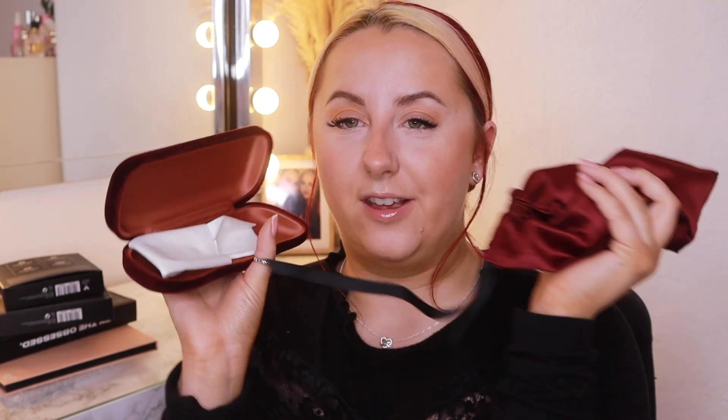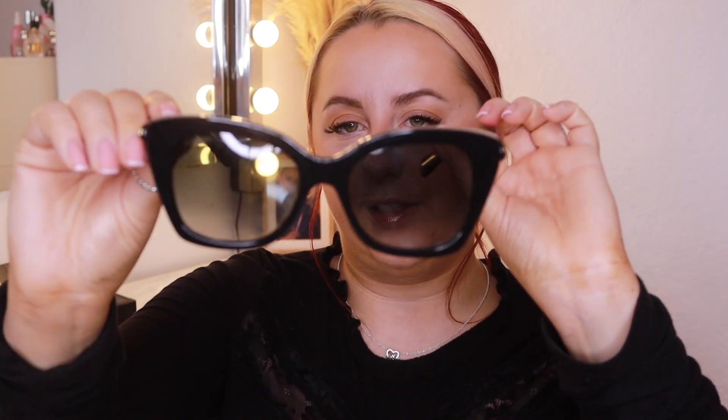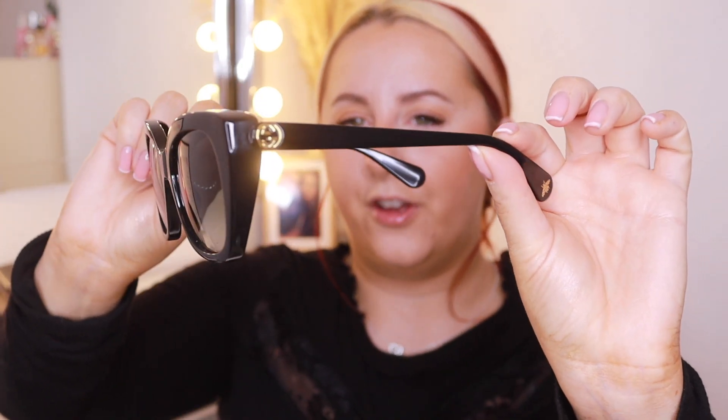My boyfriend actually got me some Gucci sunglasses, which is very, very bougie. You've got the little Gucci cleaning cloth and I've been wearing these a lot. I wore them to a wedding last week and they were a godsend. I've never had bougie glasses before. He's got me down to a tee — he knows exactly what ones I like without me even knowing; this was a complete surprise. They've got some nice little side details. Perfect for summer and when we go on holiday.